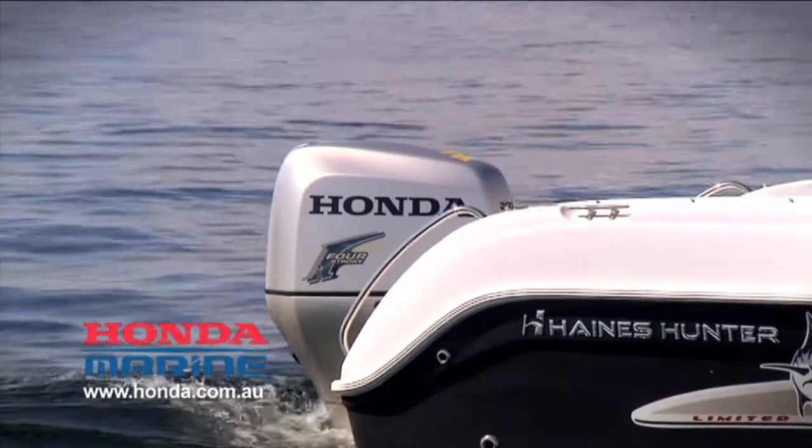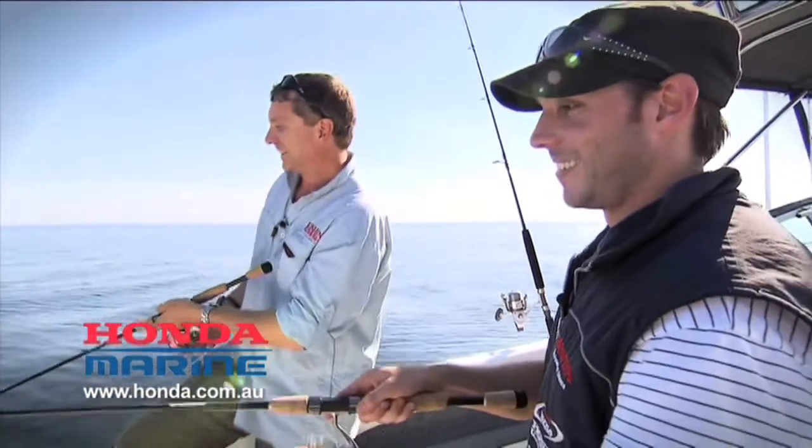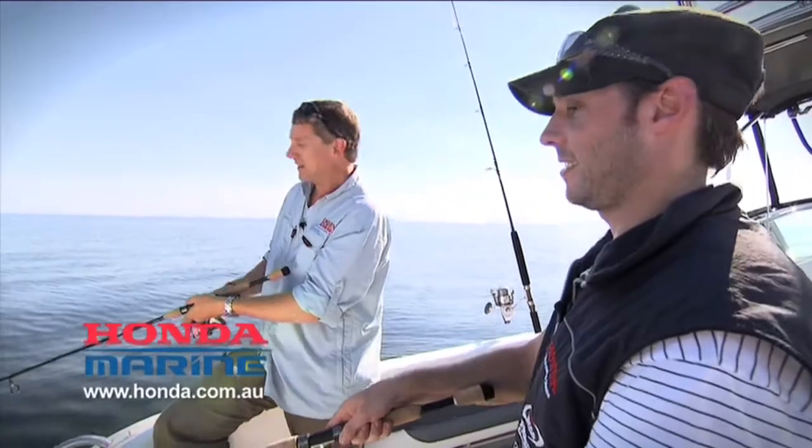Yeah, if there was someone sort of looking on, yeah, that's pretty interesting stuff. Well mate, we couldn't get a better afternoon, could we? No. Timed it well. Yeah, fantastic. I just hope those bigger snapper come on as the sun sinks down a little bit. I'll try so.